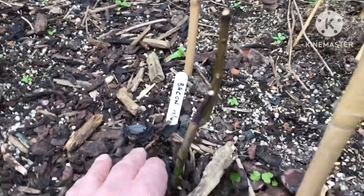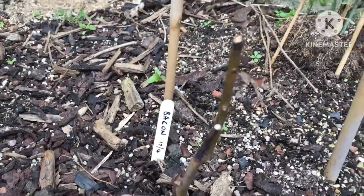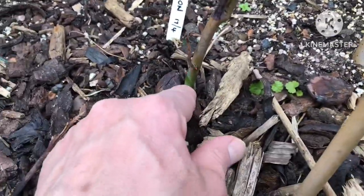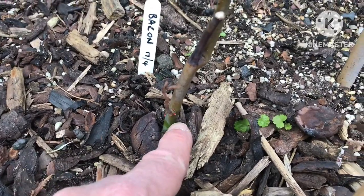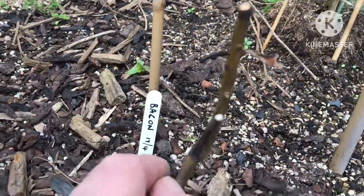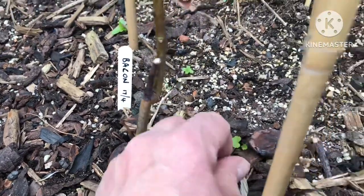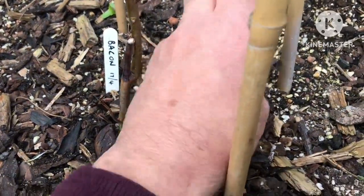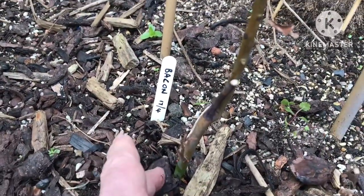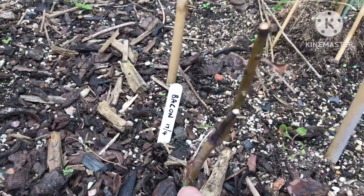Just for fun, I planted a Bacon avocado seedling in the ground last year, which grew nicely. But of course this winter it's been killed back badly. However, I can see there are new growth buds coming out, although I cut off the top two feet of the plant because it had died. I think we're past the cold weather, so I think it's going to recover and probably grow away again this summer. It should probably grow a good foot or so.